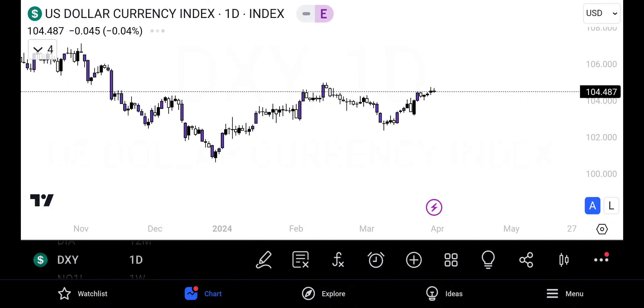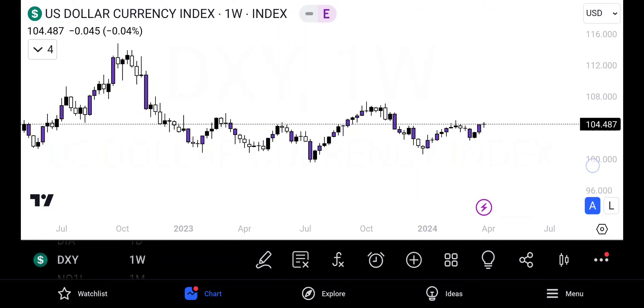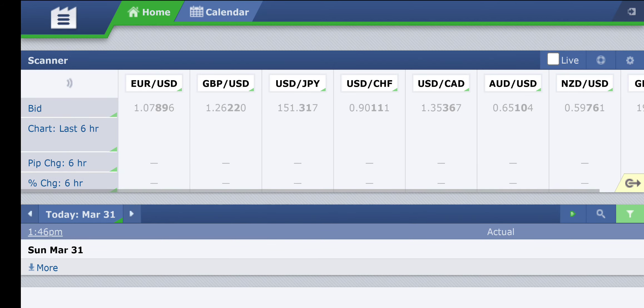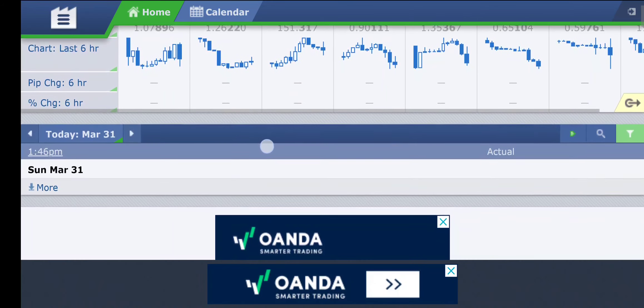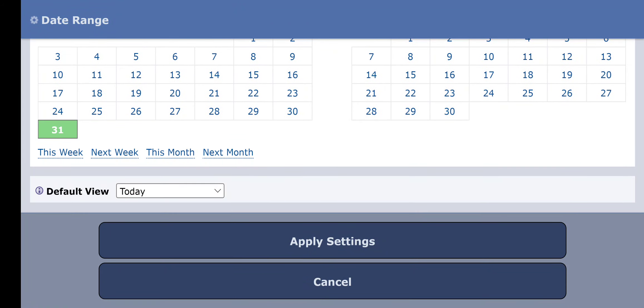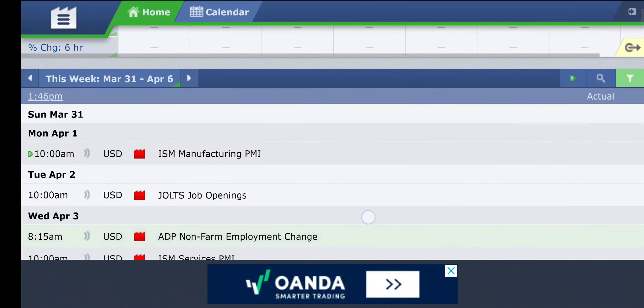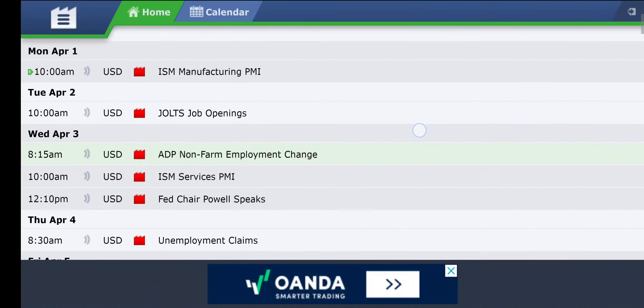What's going on guys, Benny Childs from the Teach Me The Fish and Fish Trading Community. Back with another weekly outlook. Let's take a quick look at the news. Here is our high impact news for this upcoming week.